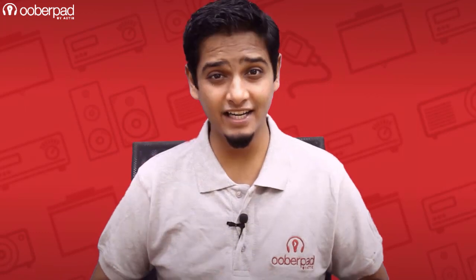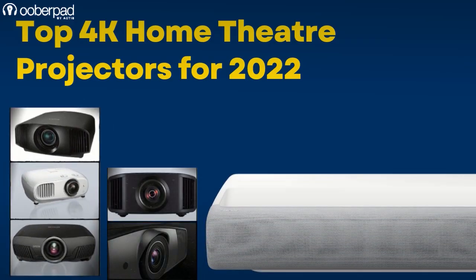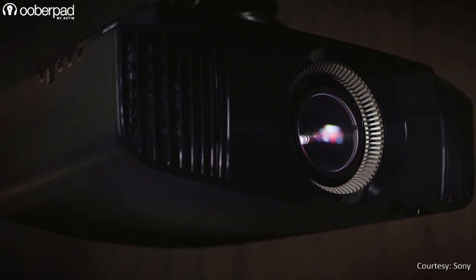Hello and welcome to UberPad, India's first smart AV e-commerce store. Today we're looking at top 4K home theater projectors on UberPad that should be on your radar this year. These projectors employ various technologies to deliver high-quality 4K visuals for an immersive experience.